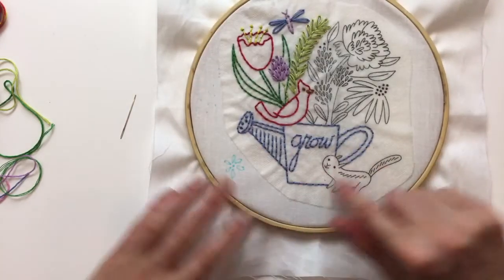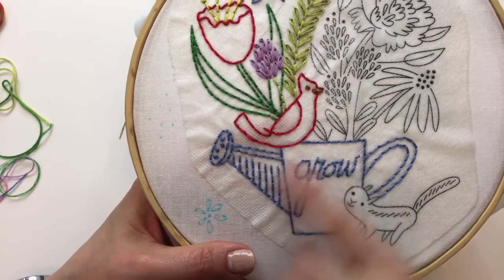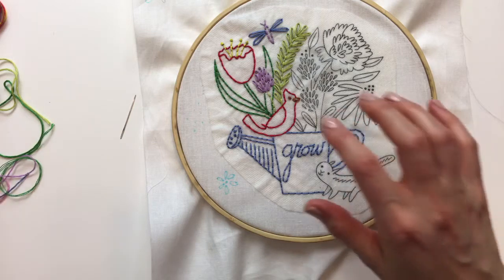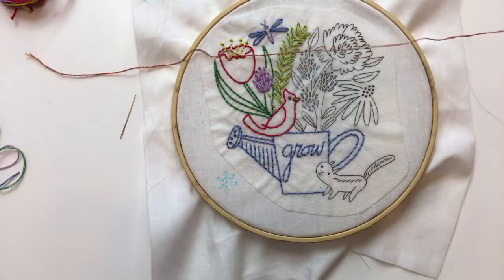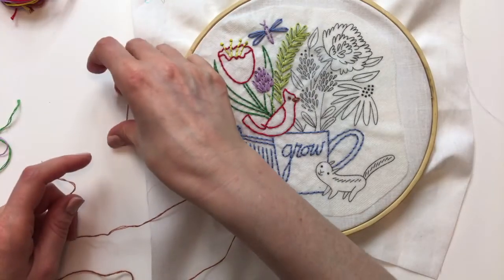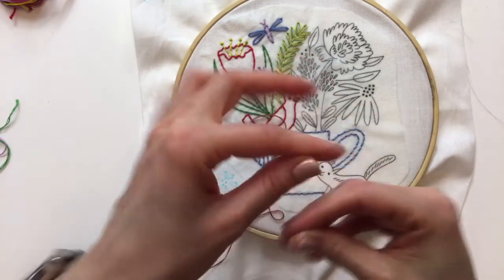We ended up finishing the watering can last night, so let's get started on this little chipmunk. He's going to be done with the tan color. You guys can see me working — okay, good. If it's just my view showing the start screen, that's fine on your end. Good to know you guys are seeing it.